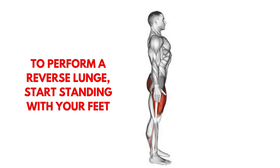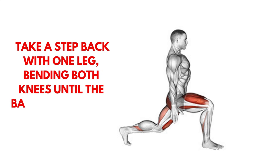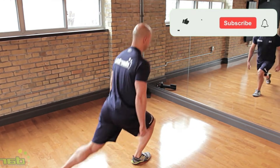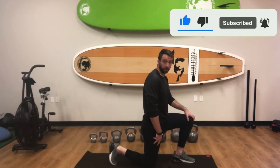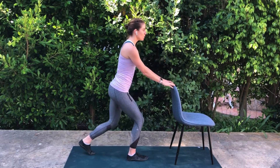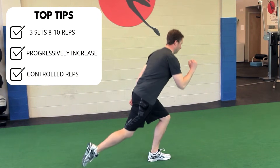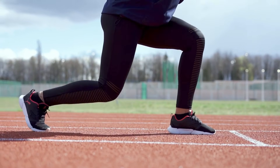To perform a reverse lunge, start standing with your feet together. Take a step back with one leg, bending both knees until the back knee nearly touches the ground. The front leg should form a 90-degree angle at the knee, ensuring that the knee does not pass beyond the toe. Keep the force concentrated on the front leg, using it to push back to the starting position. For beginners, use a chair or wall for support. Start with three sets of eight to ten repetitions per leg, and as strength and confidence increase, remove the support and add weights such as dumbbells or a barbell.